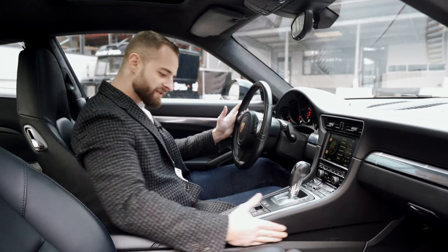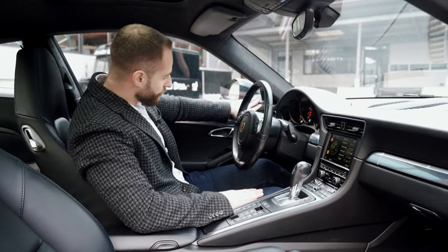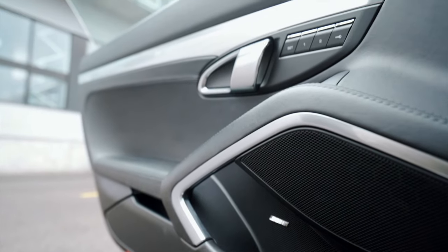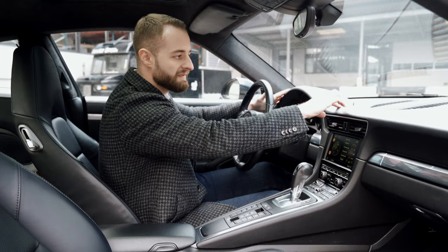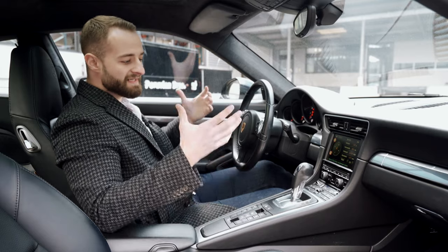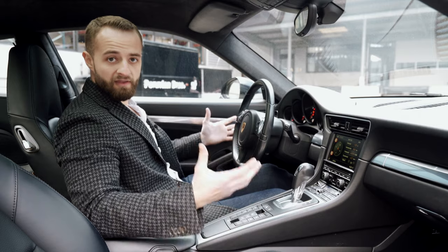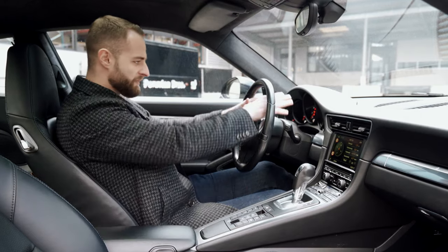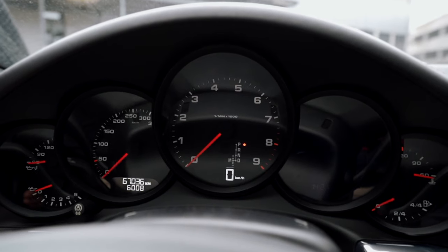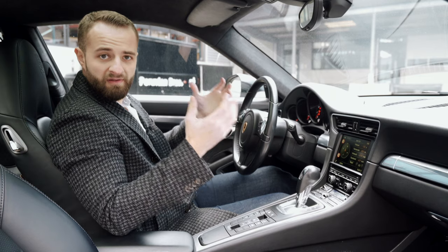Steering wheel leather, armrest leather, gear knob leather, door panel leather — everything very nicely made. This is the black edition, which means black exterior, black interior with black stitchings, and alcantara roof. There's really nothing to complain about. Everything works fine, it's simple and effective — speedometer up front, RPM gauge, very simple and very effective.